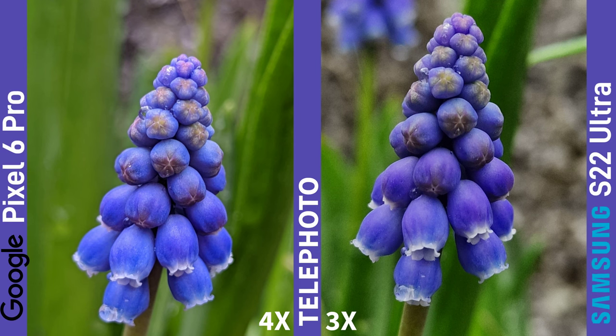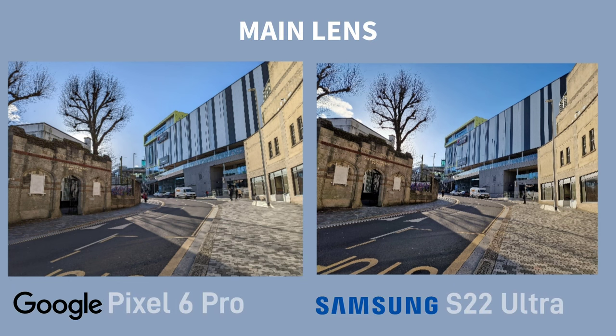The second image is off the telephotos — four times telephoto on the Pixel 6 Pro, and three times telephoto on Samsung. Again, I much prefer the Pixel. On this main lens shot, I'd say I prefer the Pixel shot overall, but I do kind of like the contrasty look of the Samsung shot.